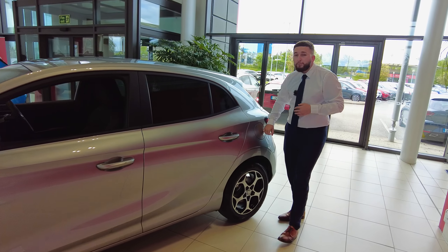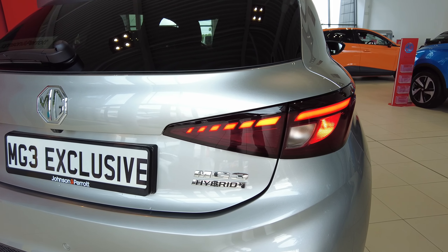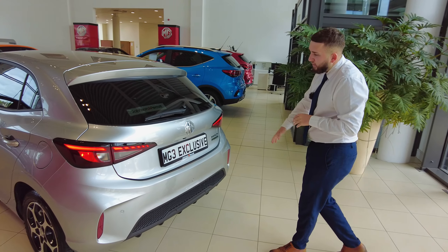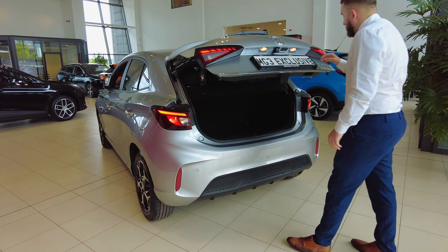You have your fuel cap — as mentioned, being a hybrid car — and as you might notice, these rear lights are taken from Audi, so they might be very familiar to some people. You also have your reversing camera, reversing sensors, and a nice deep boot.